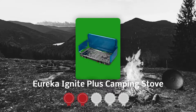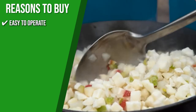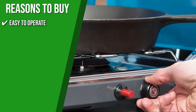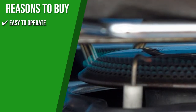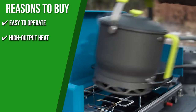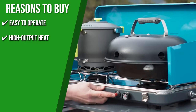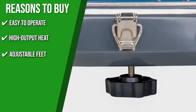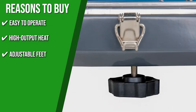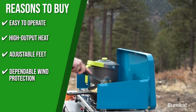TrustedShoppyGuy.com has awarded the Eureka Ignite Plus Camping Stove a 5-star rating. The team recommends this purchase based on the following. Easy to Operate: the Ignite Plus Stove's dual burners feature push-button lighting and are spaced so you can use two 12-inch pots side-by-side. The cooking grate is made of nickel steel and removable for easy cleaning. High Output Heat: each burner produces 10,000 BTUs per hour, and its jet-boil technology lets it dial in the perfect flame. Adjustable Feet: the adjustable-height non-skid rubber feet are perfect for leveling on uneven surfaces. Dependable Wind Protection: it has wind screens that fold out on both sides to protect the cooking flames and keep the heat even.